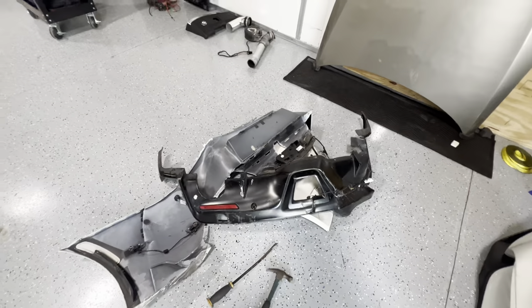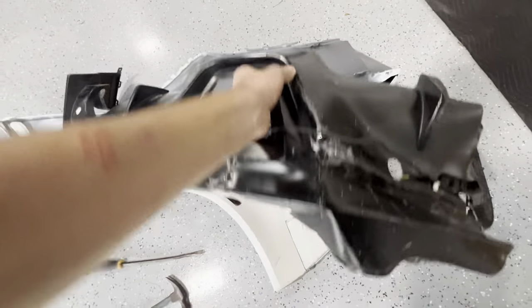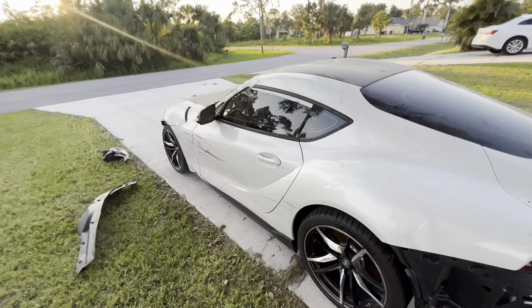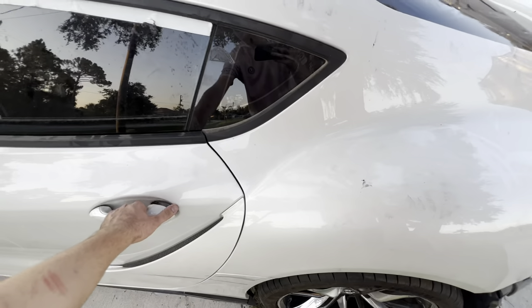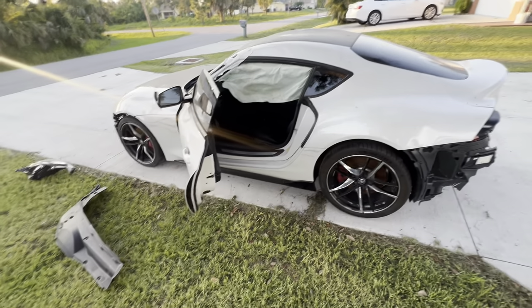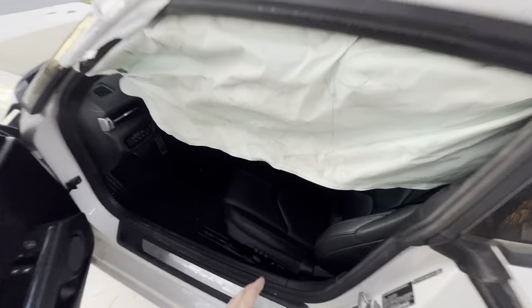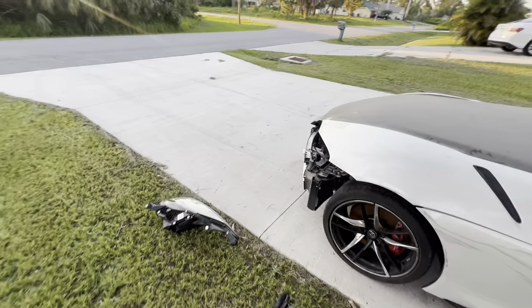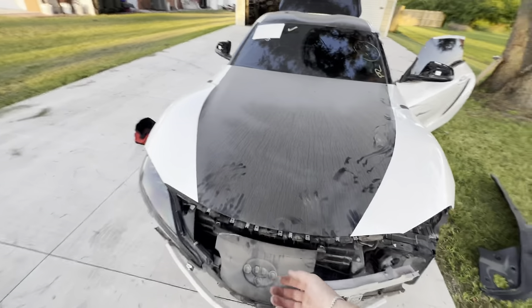The rear bumper is definitely not salvageable — it's all in pieces; maybe we can salvage a few sensors. The car does not run and drive, and the power is fully killed to the car. We have a blown airbag here and another one over there. So far everything doesn't seem too bad — replacing a few airbags should be a pretty easy fix — but let me show you guys the real problem. Let's open up the engine bay, because this is where all the fun begins and all the surprises are.